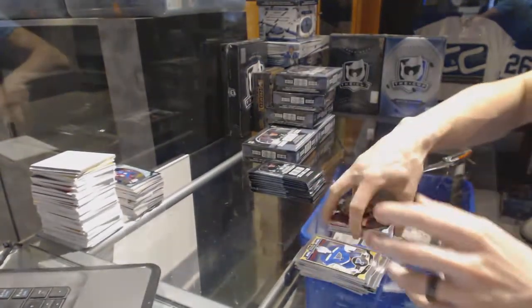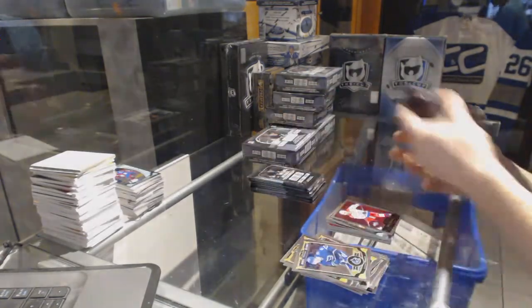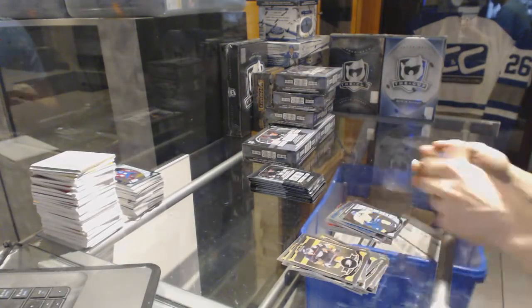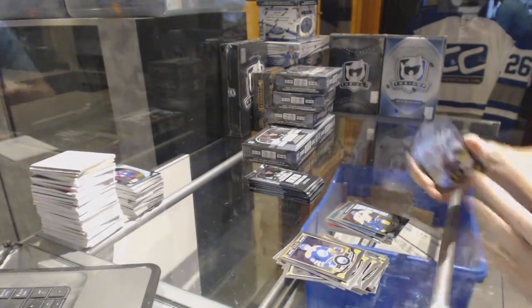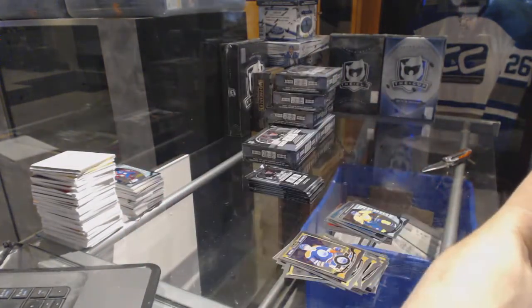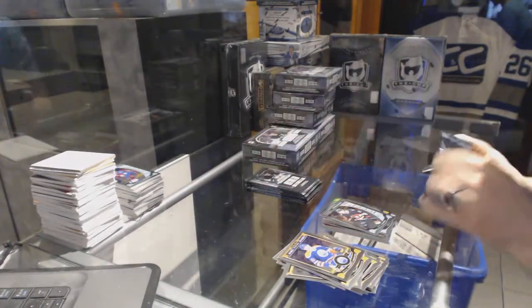And a marquee rookie for the Flyers, Taylor Leier. Retro for the Capitals, Alex Ovechkin. Retro for the Oilers, Doug Weight, and a marquee rookie for the Predators, Kevin Fiala. Black ice parallel numbered to 99 for the Chicago Blackhawks, Duncan Keith — as I dropped it out of my nose pad. Duncan Keith, and a marquee rookie for the Senators, Matt Puempel.